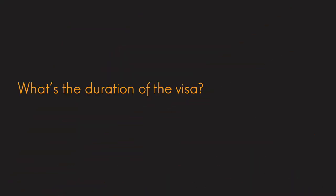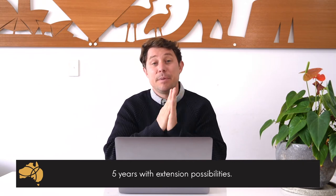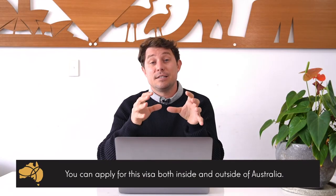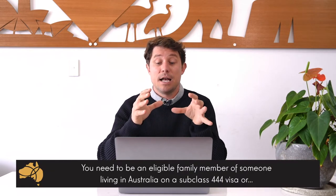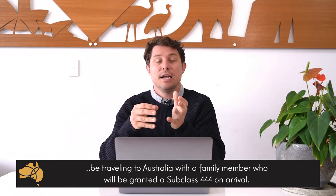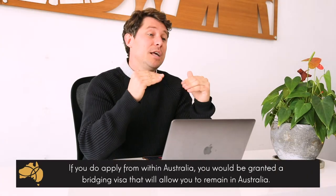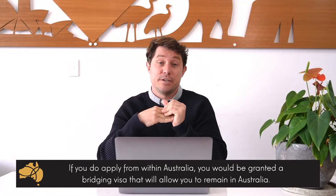The duration is five years — it's a temporary visa, and it can be renewed or rolled over. You can apply from inside or outside Australia. You just need to make sure that you are a de facto partner, spouse, or child of a New Zealand citizen who either holds the subclass 444 visa to Australia or is going to apply for that visa. If you apply from within Australia, you will be granted a bridging visa which will allow you to remain in Australia.